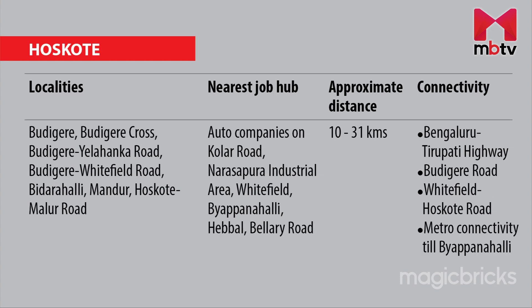For people living in areas near Hoskote — i.e. Budikere, Budikere Cross, Budikere Yelahanka Road, Budikere Whitefield Road, Bidarahalli, Mandur and Hoskote Malur Road — auto companies located on Kolar Road, Narsapura Industrial Area, Whitefield, Pattanapalli, Hebbal and Ballari Road are the nearest job hubs. They can be reached via the Bengaluru-Tirupati Highway, Budikere Road and Whitefield-Hoskote Road, with an average commute distance of 10 to 30.9 km.